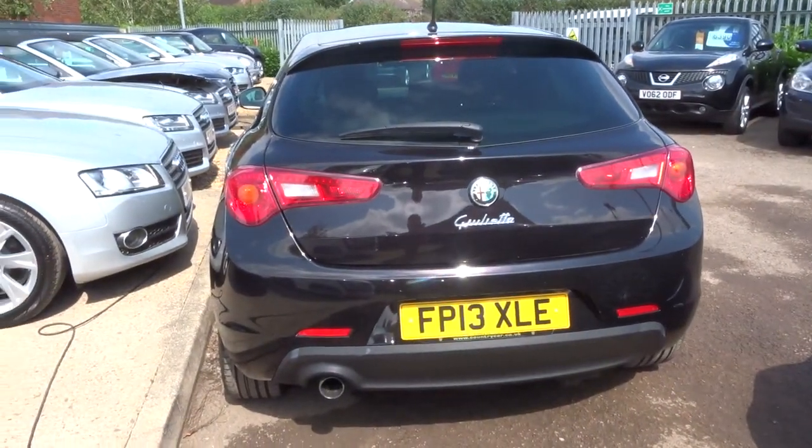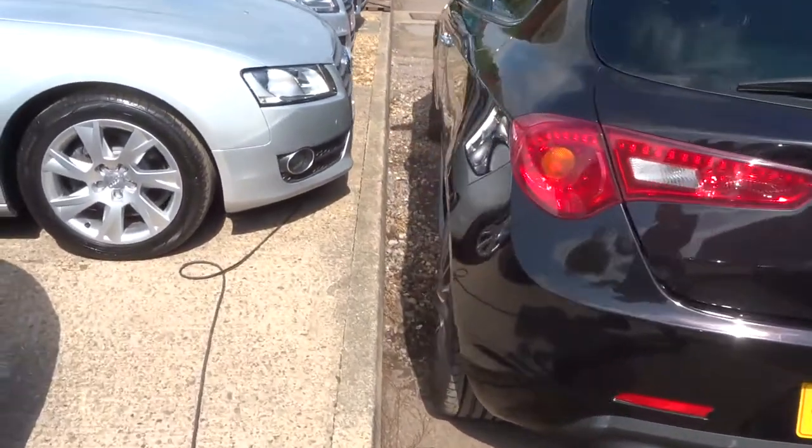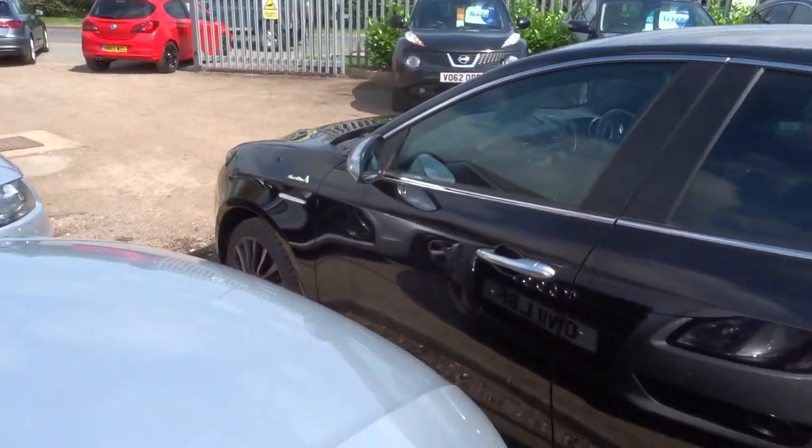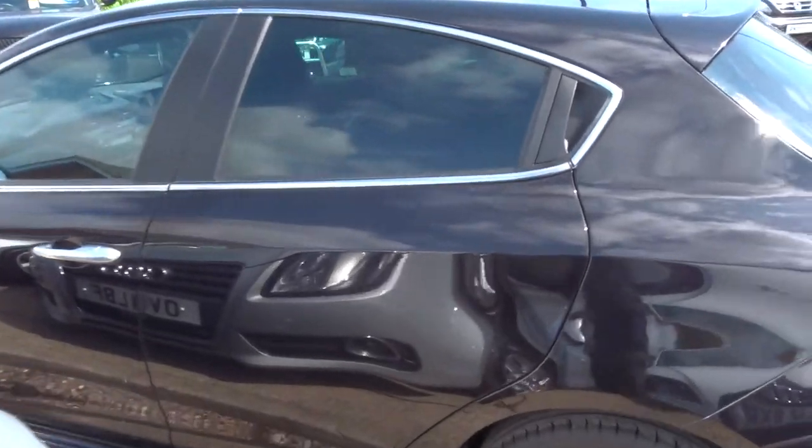48.7 miles to the gallon. It's a manual, 5 door, petrol.